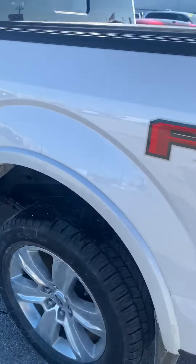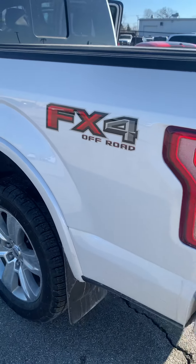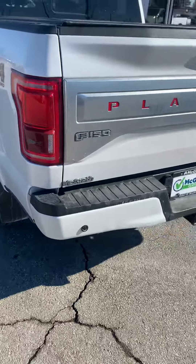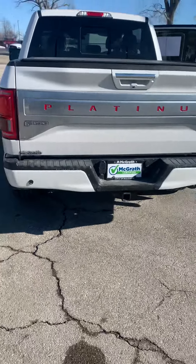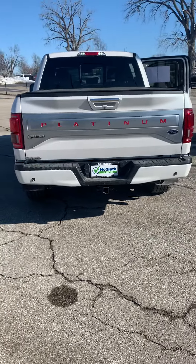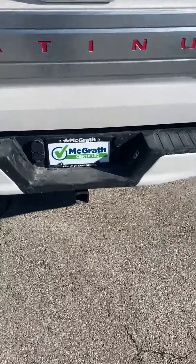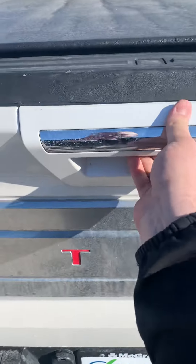It is also the FX4 off-road package, so yes, you can definitely take this off-roading and be just fine. You have the nice Platinum badge on the rear tailgate, which looks great, and park sensors on the back as well. It already has a Truxedo bed cover, so you really won't have to worry about any aftermarket additions there.